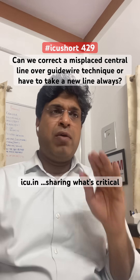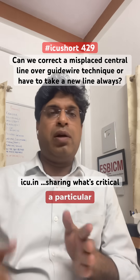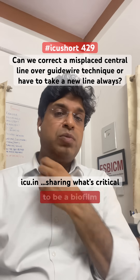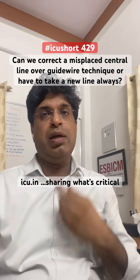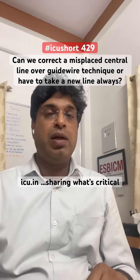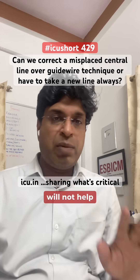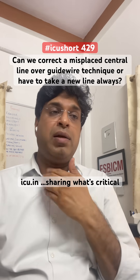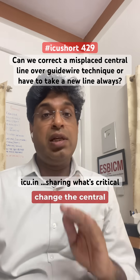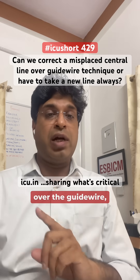Understand that whenever a central line remains in the patient's body for more than a particular period of time — by definition, more than 48 hours — there is biofilm formation across the central line tract along the patient's body. So changing the catheter over the guide wire will not help. Furthermore, because of the movement, it can also increase the chances of infection. We should not change a central line suspected of central line-associated infection over the guide wire.